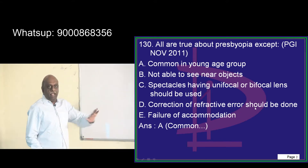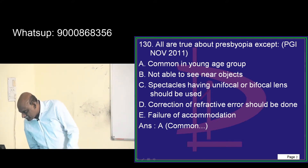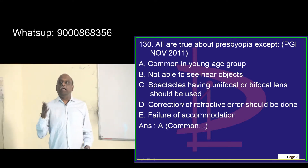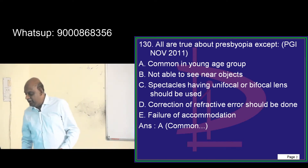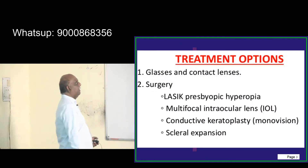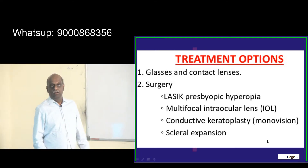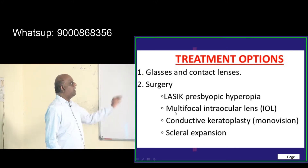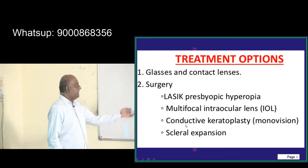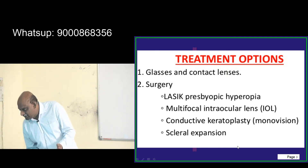So they will not be able to read near objects; they need spectacles which are unifocal or bifocal. The underlying problem is, as you keep aging, there is a failure of accommodation, which is the underlying cause. How do you treat presbyopia? There are various options: contact lens, spectacles, LASIK presbyopic or hyperopic surgery, multifocal intraocular lens, conductive keratoplasty, and scleral expansion — these are the various ways you need to remember.